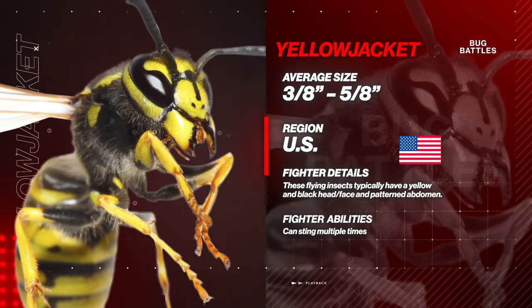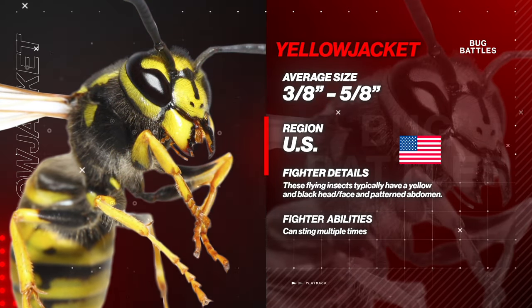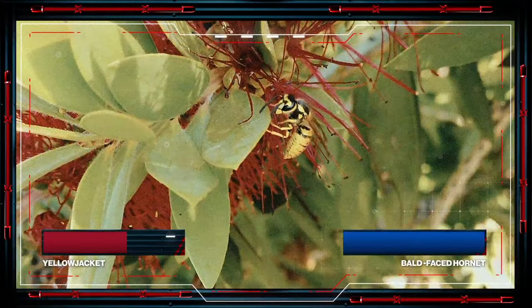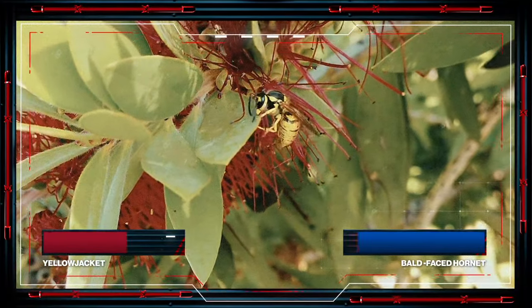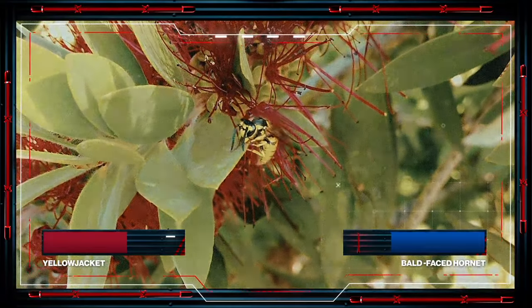Yellow Jackets are smaller, but make up for it in their colony size, which can reach up to 4,000 members in a single hive. No KOs here — Yellow Jackets can survive the winter in areas with mild temperatures, and bob and weave in underground or hidden nests.